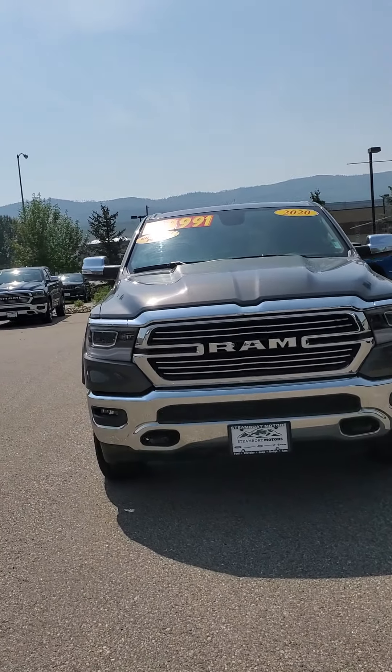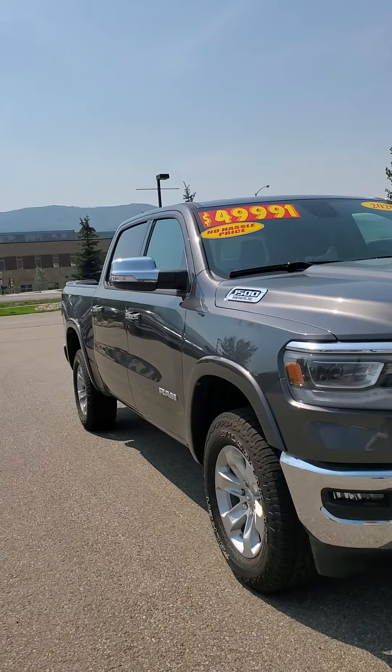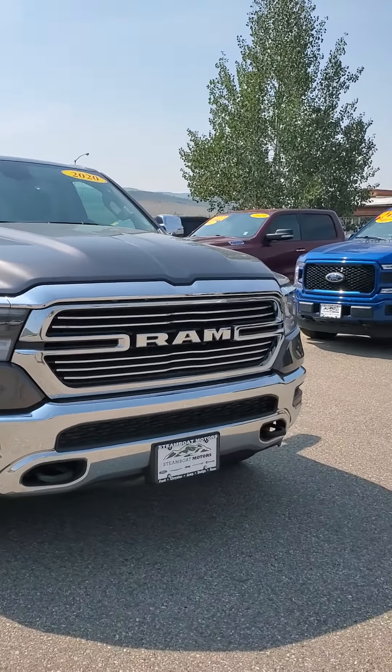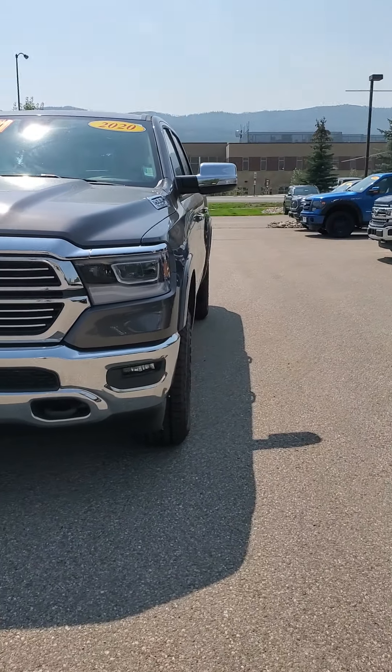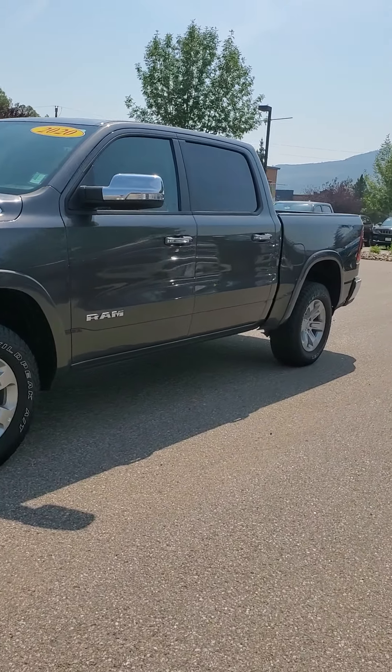Hey Steve, happy Tuesday. It's Jacqueline at Steamboat Motors. I'm just going to do a quick video walkaround of the truck you inquired about. Not sure if you're interested or not, but at least this will give you a little bit of an idea on the pickup. So this is our 2020 Ram 1500 Laramie.